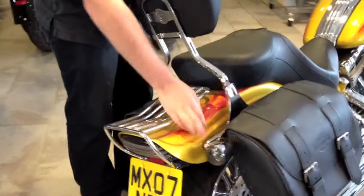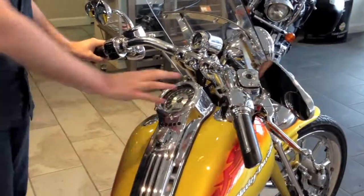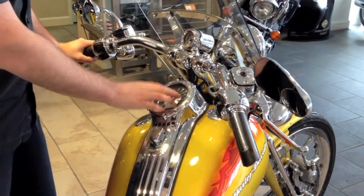The previous owner also had some spotting case lenses fitted for a bit of custom work. Being a Springer Eagle, you get the floor board controls, hydraulic clutch, billet speedo, and billet rev counter as well.